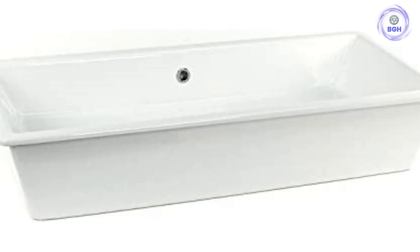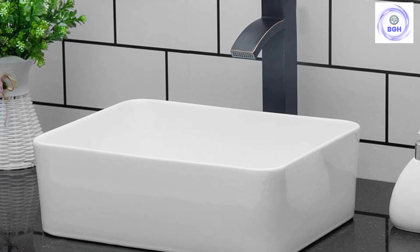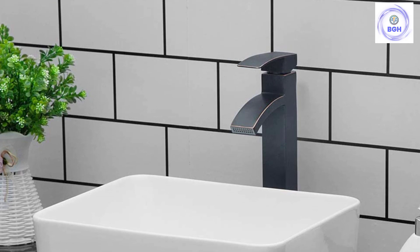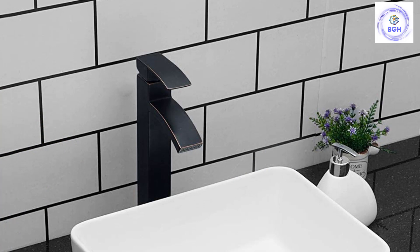Number 4: Kitchi 16-inches by 12-inches Above-Counter Vessel Sink. Certified by the International Association of Plumbing and Mechanical Officials (IAPMO) and in compliance with the Uniform Plumbing Code, the Kitchi Modern Bathroom above-counter sink meets U.S. and Canadian standards. It can sit above the counter or mount directly onto the wall.